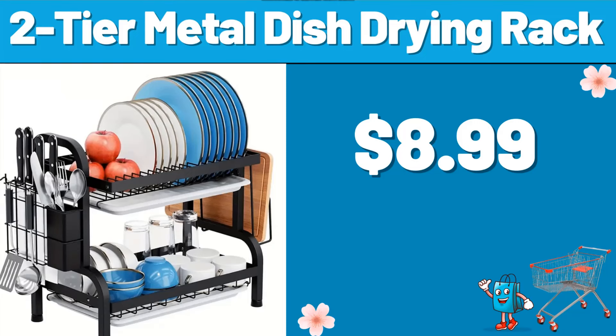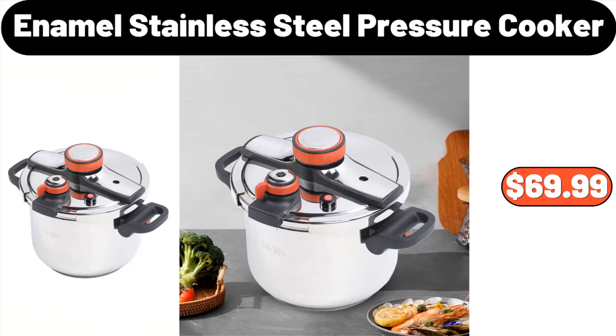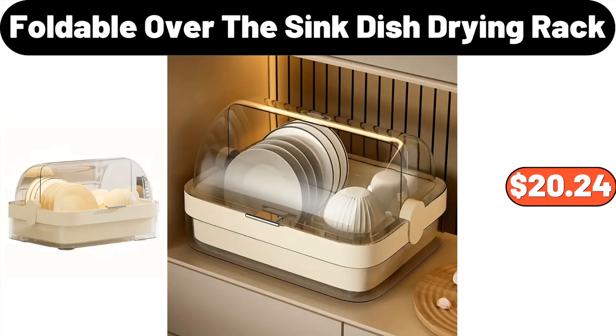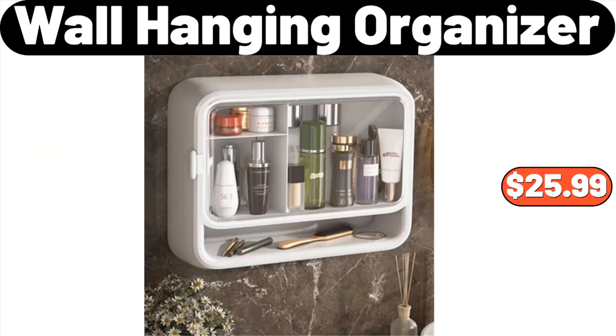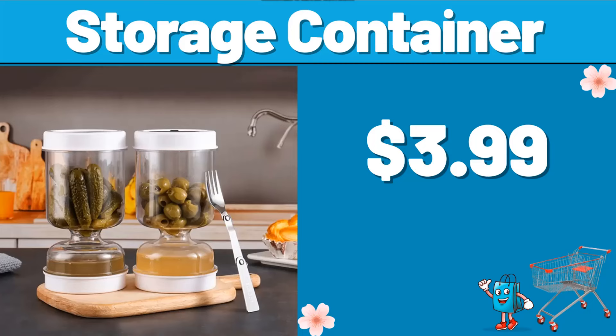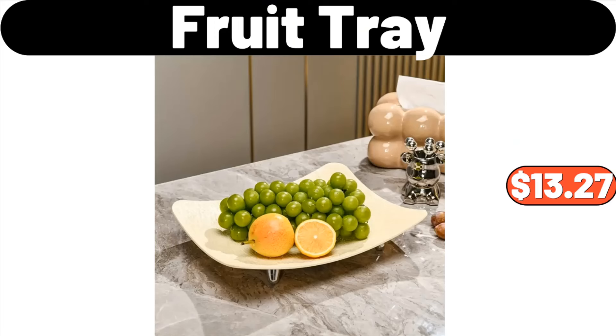2-Tier Metal Dish Drying Rack, $8.99. 3-Piece Enamel Stainless Steel Pressure Cooker, $69.99. 4-Wall Square Storage Rack, $32.99. 5-Wall Square Storage Rack, $20.24. 5-Wall Hanging Organizer, $25.99. 3-Piece Kitchen Canister Set, $19.95. Storage Container, $3.99. Fruit Tray, $13.27.